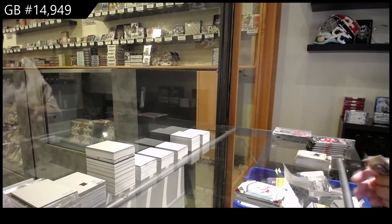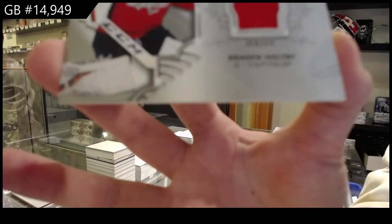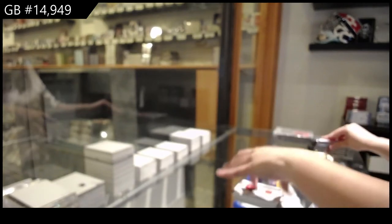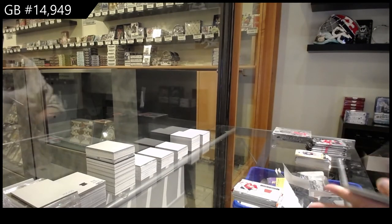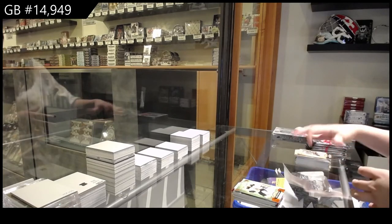We've got a Lord Stanley's Legacy Relics for Washington, Brayden Holtby. Orange, numbered to 75.99 for Boston, Brad Marchand.